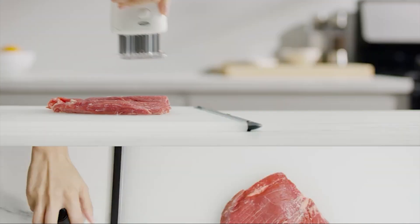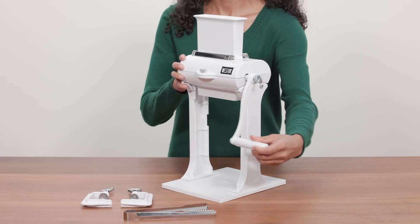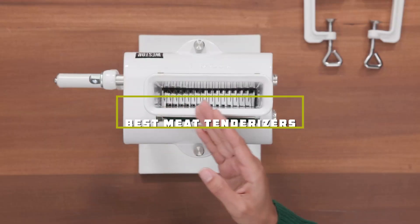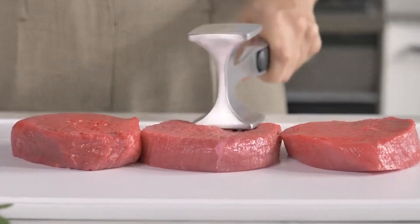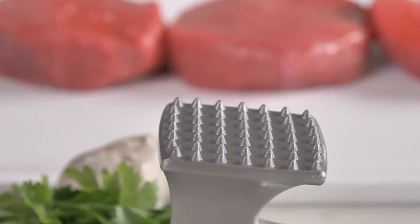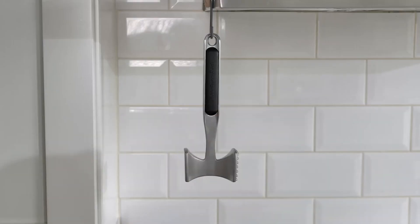Welcome to our channel. If you're on a quest to elevate your cooking game and unlock the secrets to tender, mouth-watering meats, you're in the right place. In today's video, we're diving deep into the world of meat tenderizers, uncovering the top 7 products that promise to revolutionize your culinary creations. Whether you're a seasoned chef or a home cook looking to enhance your dishes, stick around as we explore the best options for achieving meat perfection.